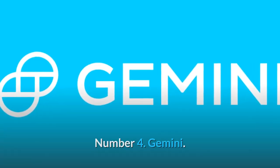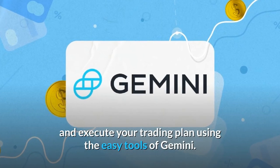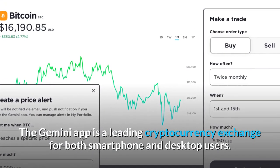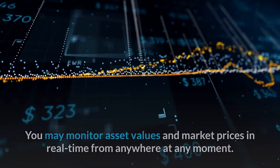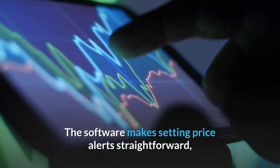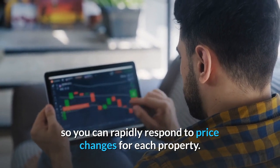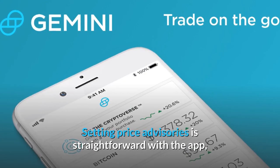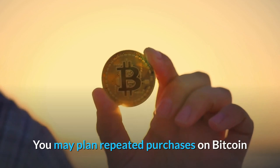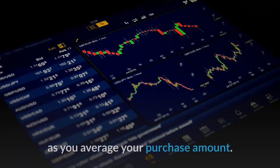Number 4: Gemini. You can keep up with market trends, construct your crypto portfolio, and execute your trading plan using the easy tools of Gemini. The Gemini app is a leading cryptocurrency exchange for both smartphone and desktop users. You may monitor asset values and market prices in real-time from anywhere at any moment. Setting price alerts is straightforward, so you can rapidly respond to price changes for each asset. You may plan repeated purchases on Bitcoin and other cryptocurrencies to build your crypto holdings slowly as you average your purchase amount.